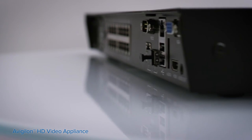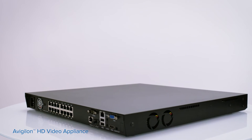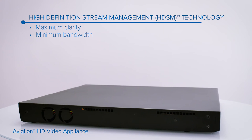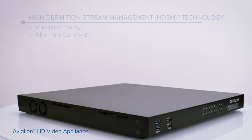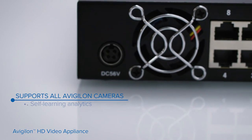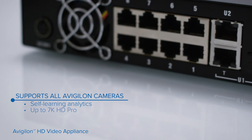The appliance integrates our high-definition stream management technology that lowers bandwidth without sacrificing image quality. It supports the full range of Avigilon HD cameras, including those with self-learning analytics and our 7K HD Pro cameras.